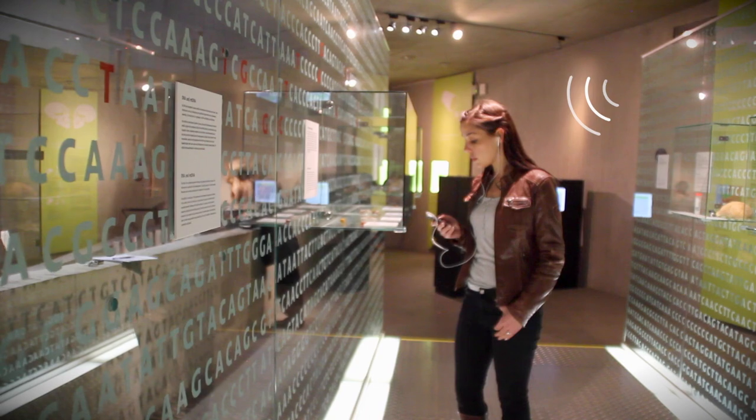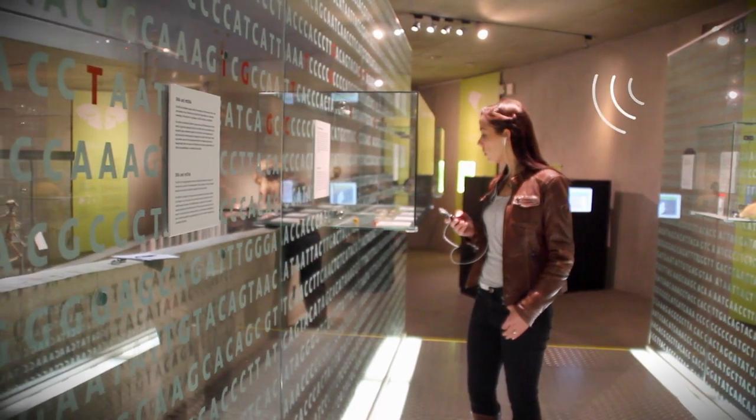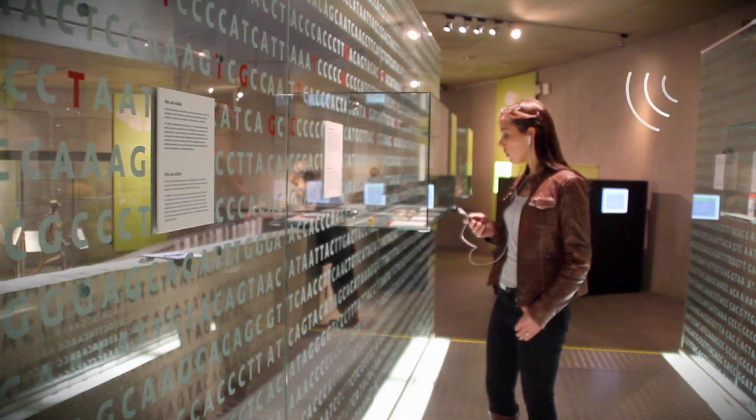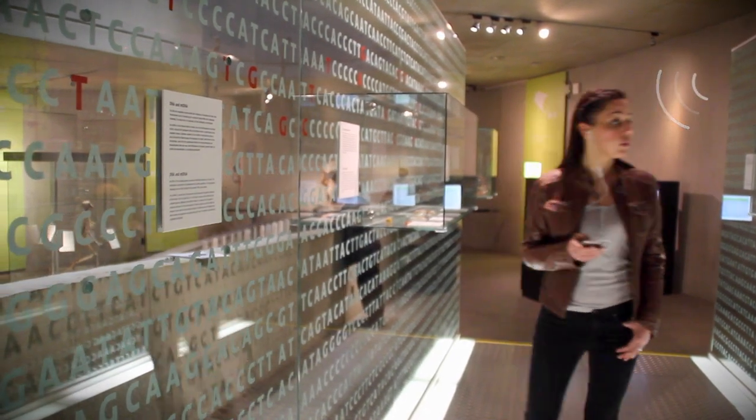With the app Neanderthal Plus, we are offering additional mobile content that visitors can download on their mobile devices. The app focuses on interactive tours that can be used inside and outside the museum on location, and for this purpose we are using beacon technology.